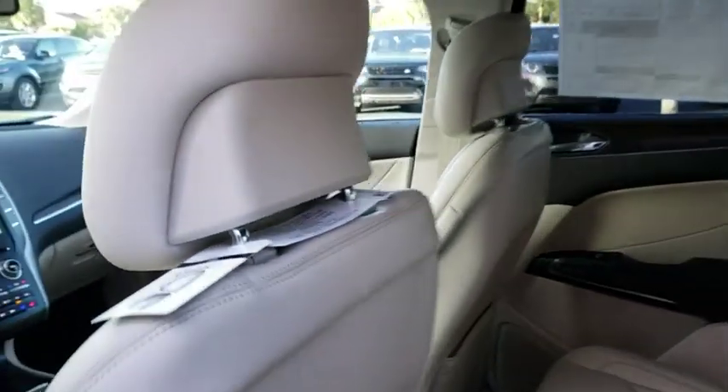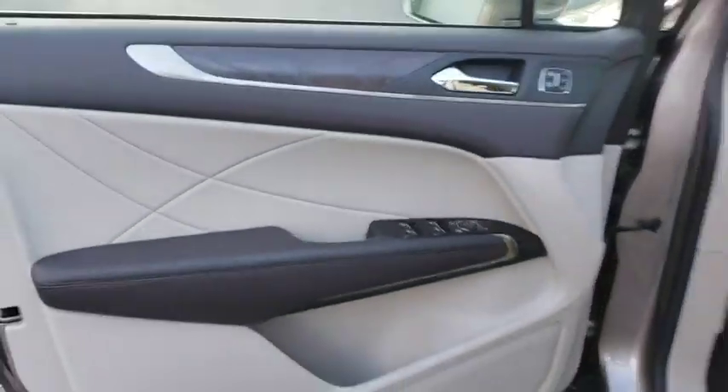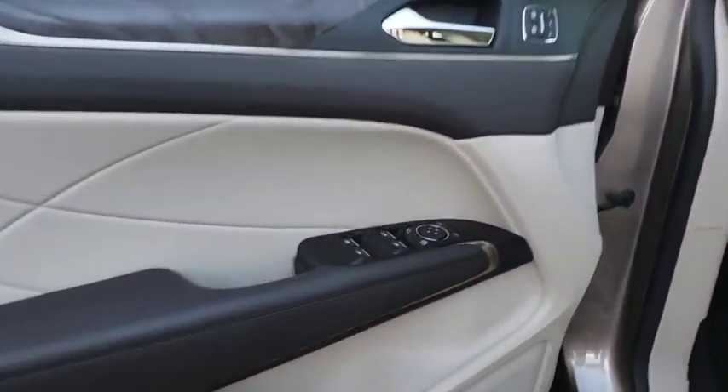Leather wrapped steering wheel, Bluetooth, adjustable steering wheel, power steering, keyless start, floor mat, auto dimming rear view mirror, four wheel disc brakes, aluminum wheels.